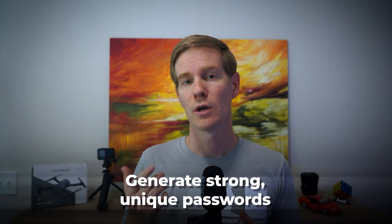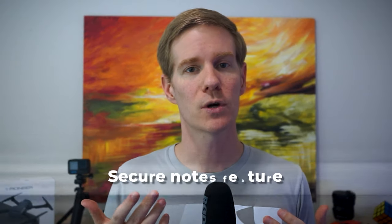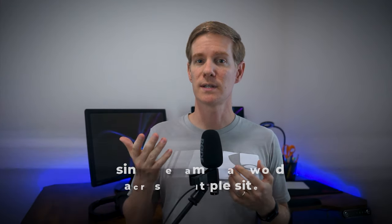Bitwarden allows me to generate strong, unique passwords for every site I use. It syncs across all my devices, so whether I am on my phone, tablet, or computer, I always have access to my passwords. It also has a secure notes feature which I use for storing sensitive information.